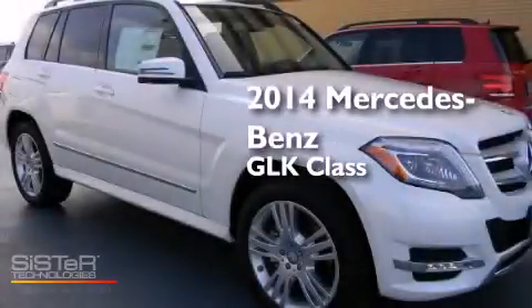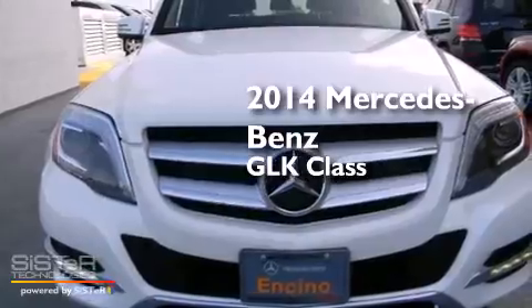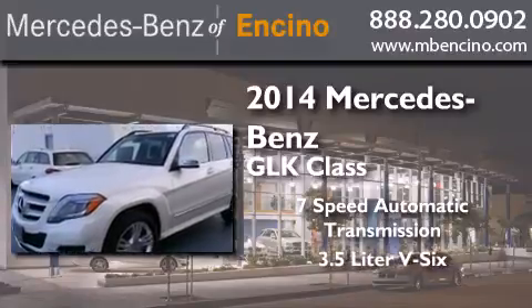This is a brand new 2014 Mercedes-Benz GLK class. This crossover has a 7-speed automatic transmission and a 3.5-liter V6.